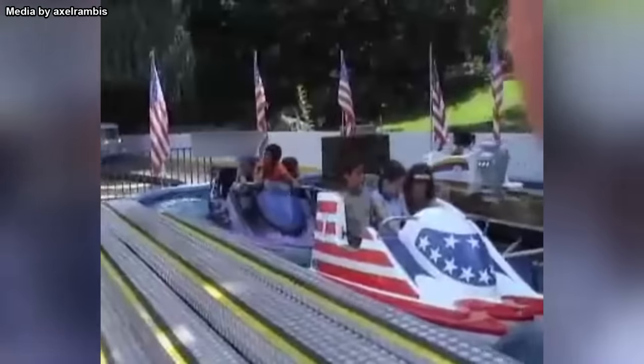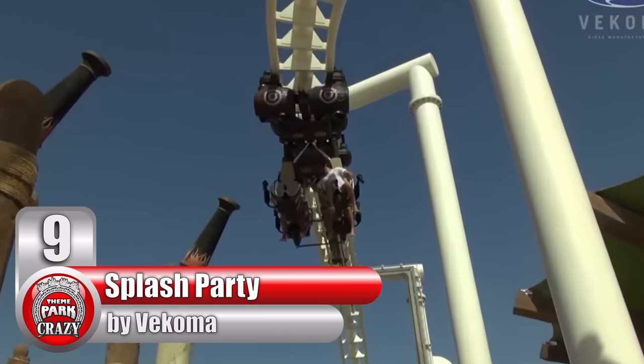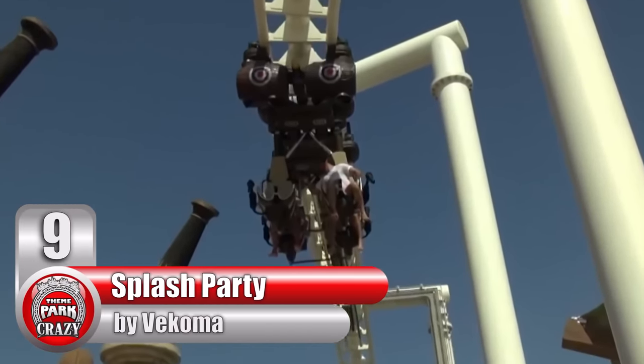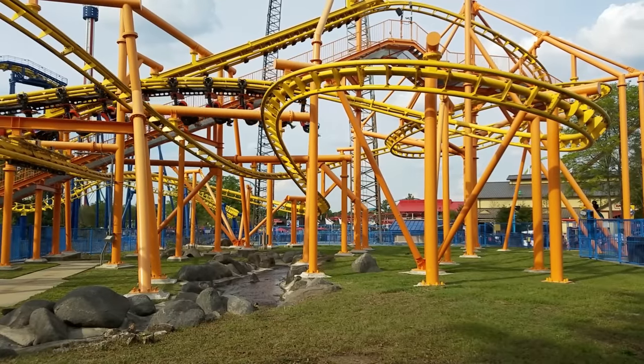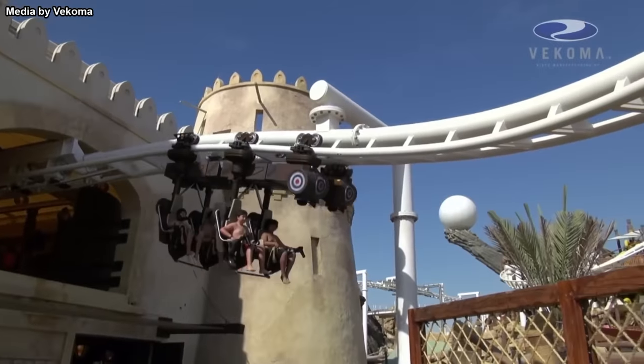So if you have $17,500 to spare, you can revive this nearly forgotten attraction. Number 9, The Splash Party, made by Dutch manufacturer Vekoma. For this ride model, Vekoma took their suspended family coaster concept and reimagined it as an interactive water ride.